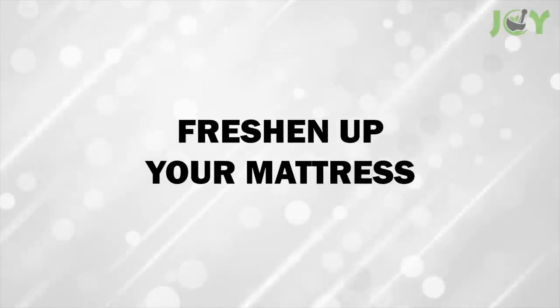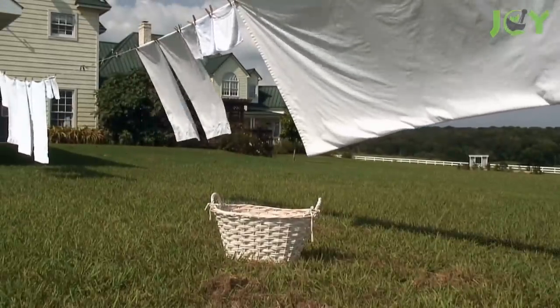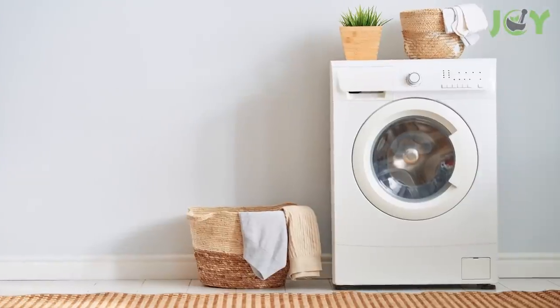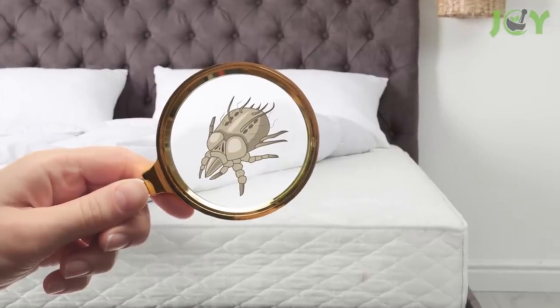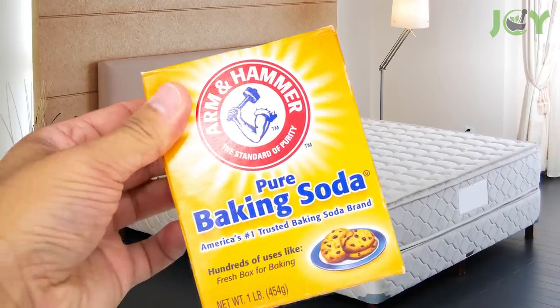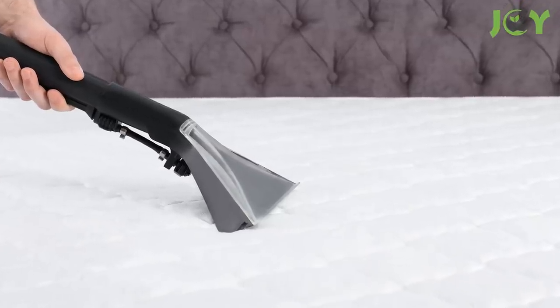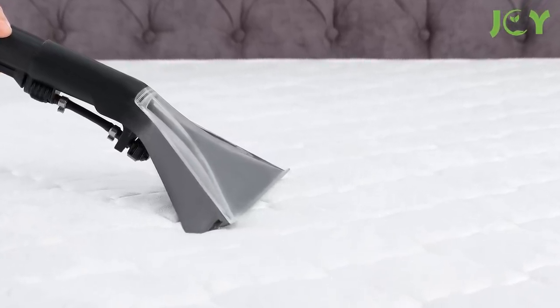Number 17 – Freshen Up Your Mattress. We frequently wash our bedding, but not the mattress. After all, we can't just throw it in the washing machine. To get rid of dust mites and dead skin cells, sprinkle some baking soda over the top and let it sit for an hour or two. Then grab your vacuum with an upholstery attachment and go over the mattress for a thorough clean.